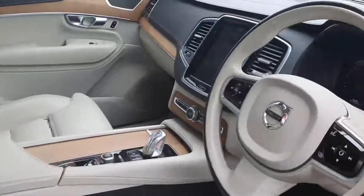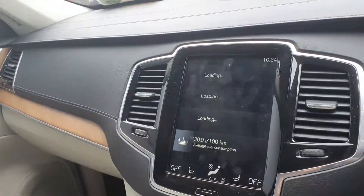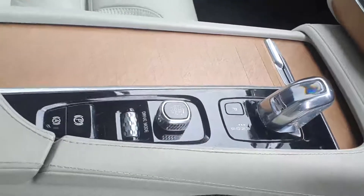Inside the vehicle is the blonde leathered charcoal interior, multi-function steering wheel, built-in entertainment system with Google Maps. It's a keyless geartronic start-stop system and it's an automatic vehicle.